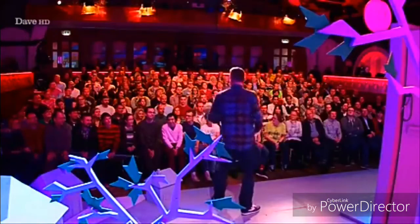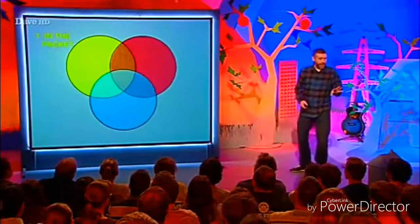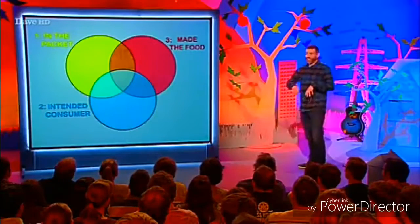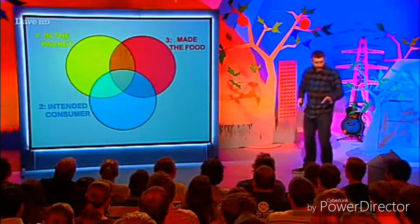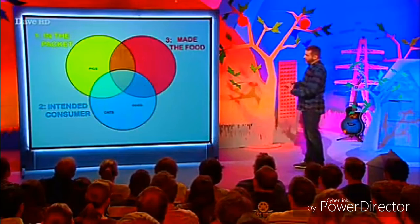Now, I know that we all know the rules, but I'm going to give you a chance to prove that you have understood them. I'm going to give you a little Venn diagram to fill in. There are three categories: category number one — in the packet; category number two — it is the intended consumer of what's in the packet; and category number three — it made the food. You're understanding so far? I'll give you a couple of easy ones to start. We all know where pigs, cats and dogs go, because they are single category animals — very easy to place. But not all animals are single category; some are more complicated than that.